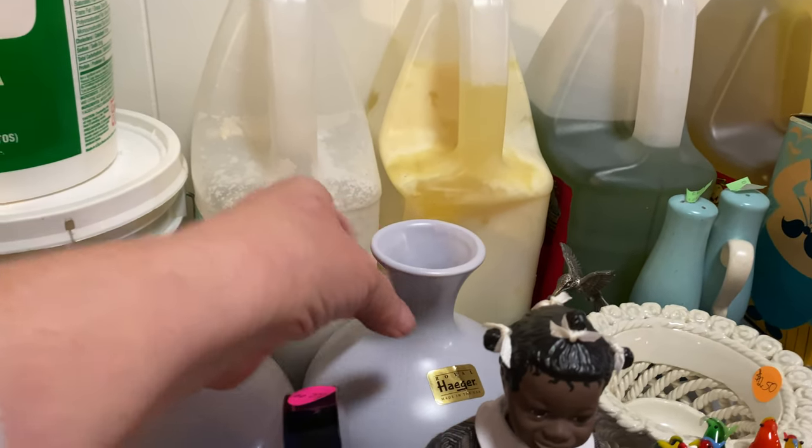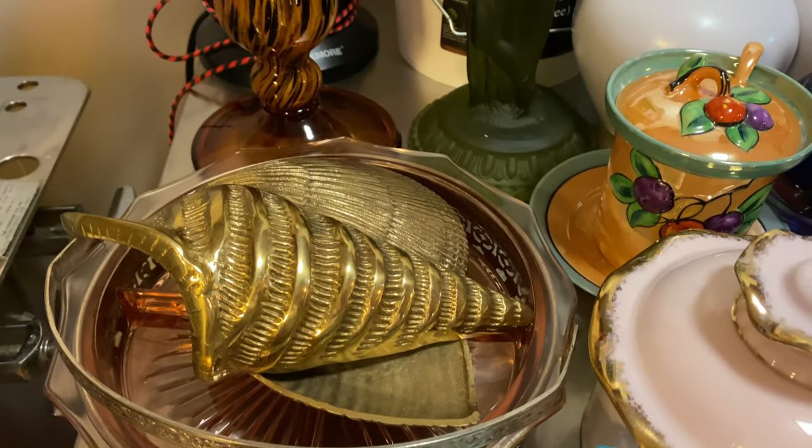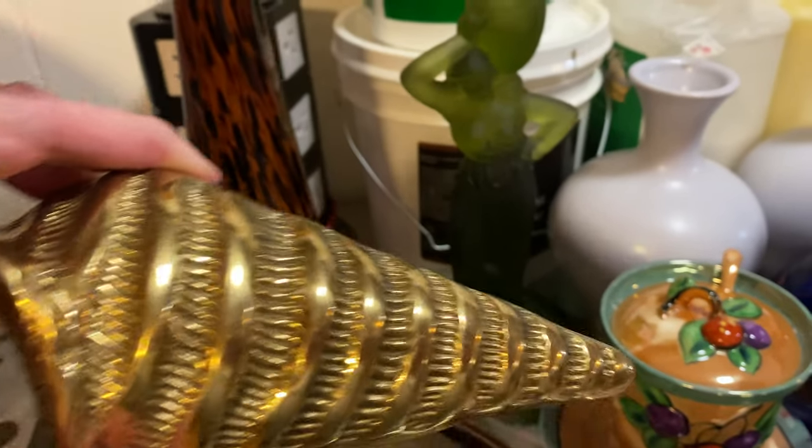I have a lot of brass stuff — I've sold some smaller brass things — but these I paid 90 cents a piece and they're shells.